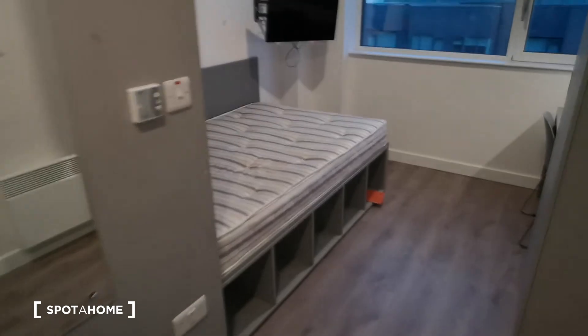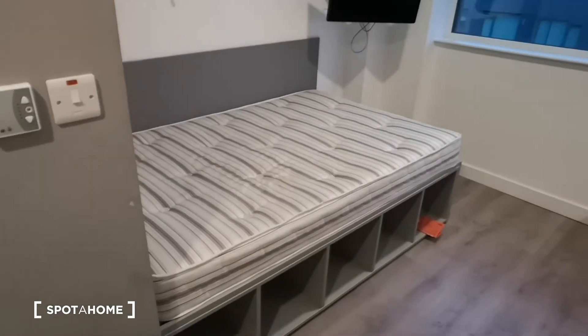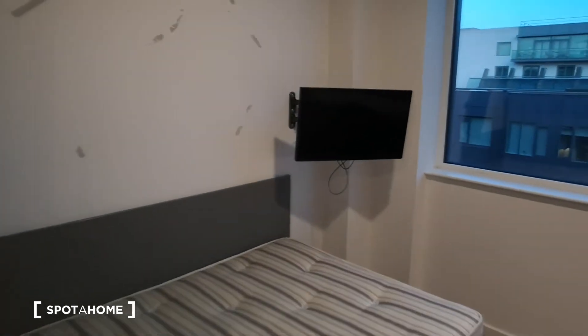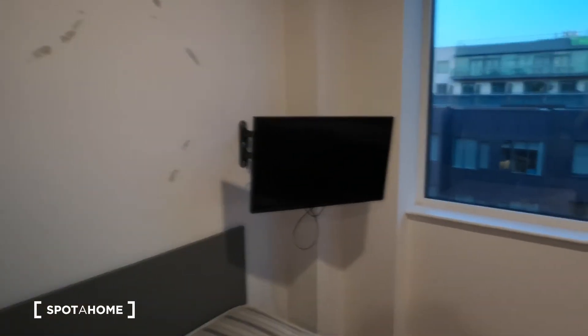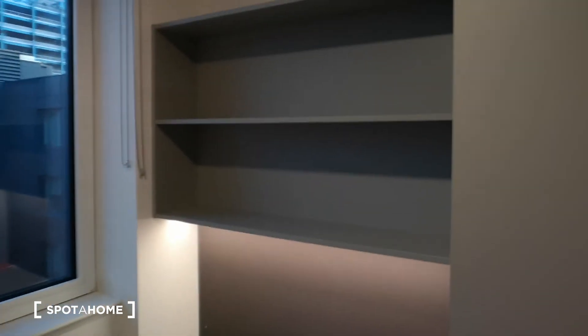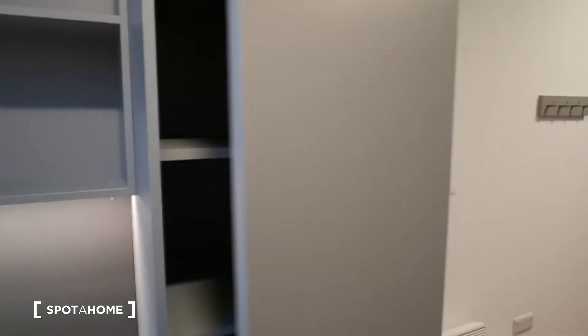So when you walk in, you've got the big double bed there with a bit of storage underneath. Got the flat screen TV here, the desk and chair, storage up above, and tons of storage here. Really nice.